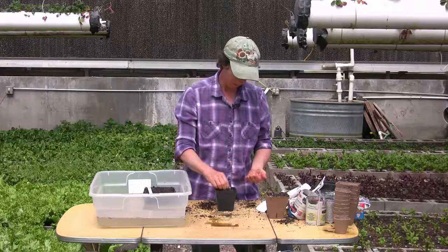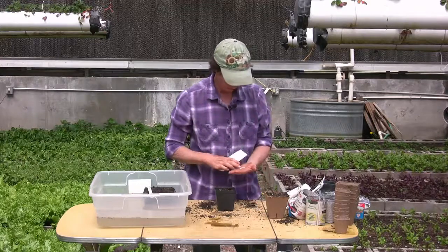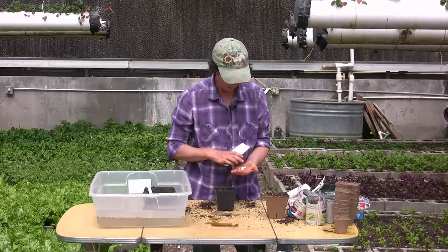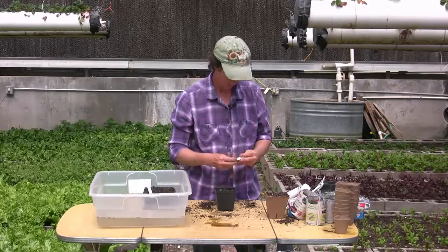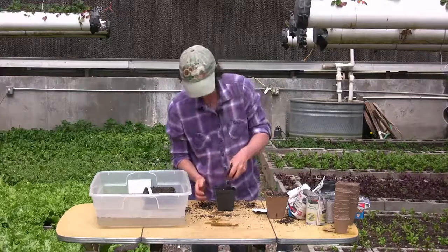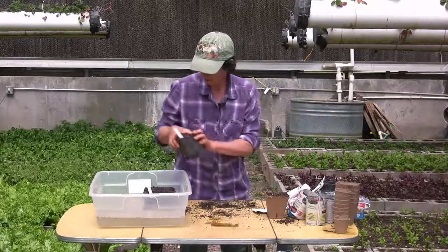We're going to put five cucumber seeds in here because we don't know if they'll all live. Looking at these, they are about an eighth of an inch wide, so we can plant these three-eighths of an inch deep. Then we get a little more soil, put our tag in, and we're going to soak that as well.